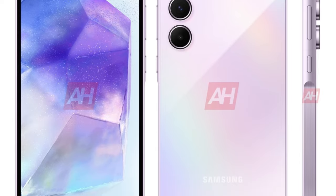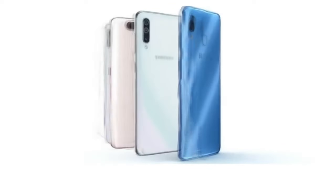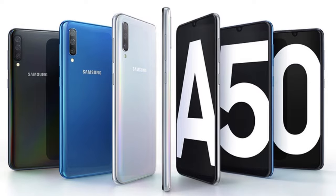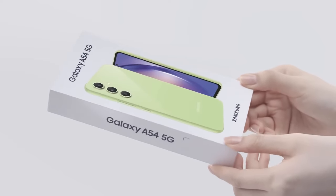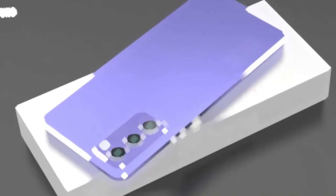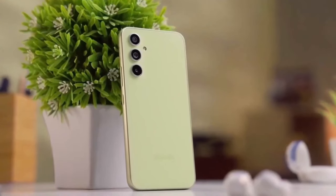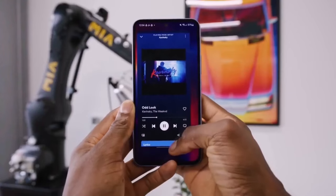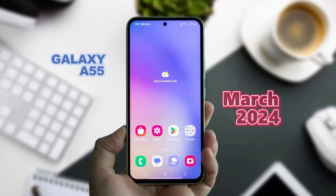The much-anticipated Galaxy A55 is on the horizon, and we've got all the details you need. Samsung's Galaxy A50 series has been a standout in the smartphone market, particularly for its impressive features at an attractive price point. Following the success of the Galaxy A54, Samsung is gearing up for the release of its successor, the Galaxy A55. Going by historical patterns, Samsung typically unveils its Galaxy A series phones towards the end of the first quarter, so we can anticipate the Galaxy A55 to hit the stage around March 2024.